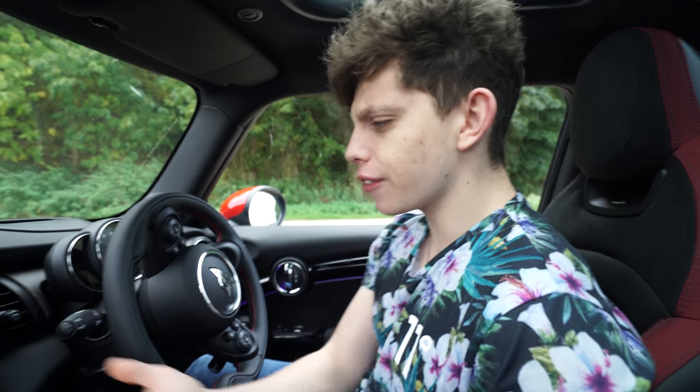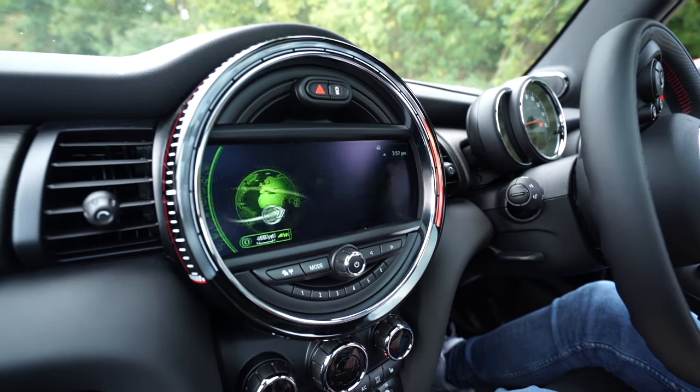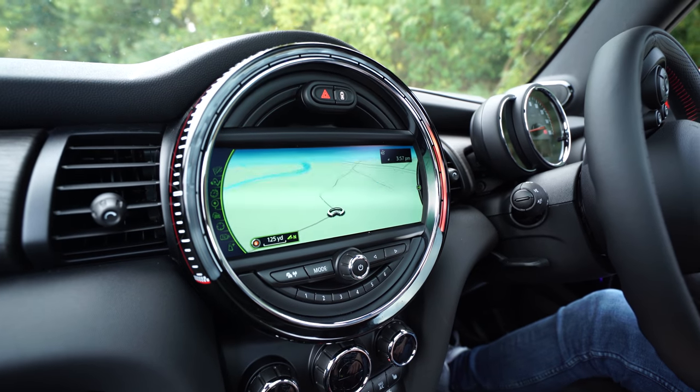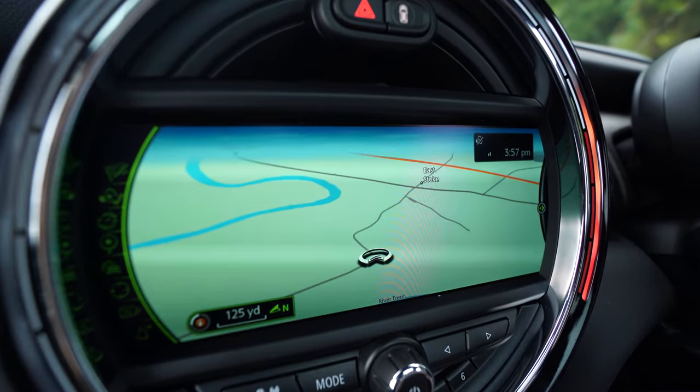Navigation is pretty simple. You put in where you want to go and it tells you how to get there. The map is very, very nice — you can have different view modes and it looks great.